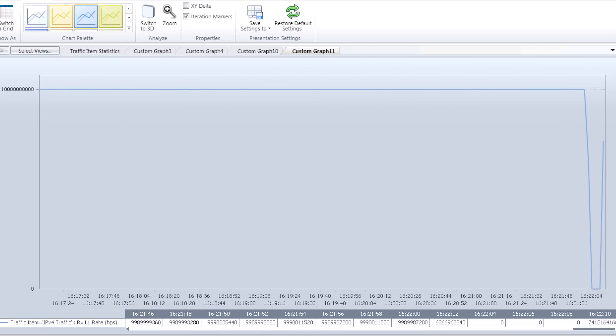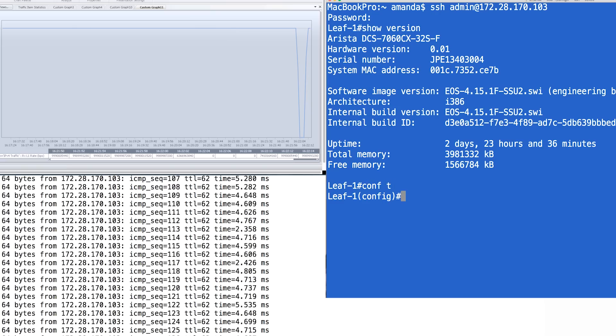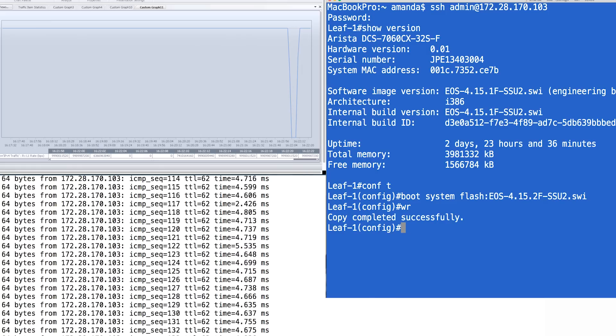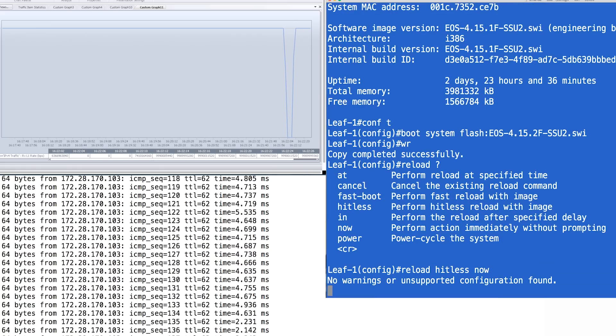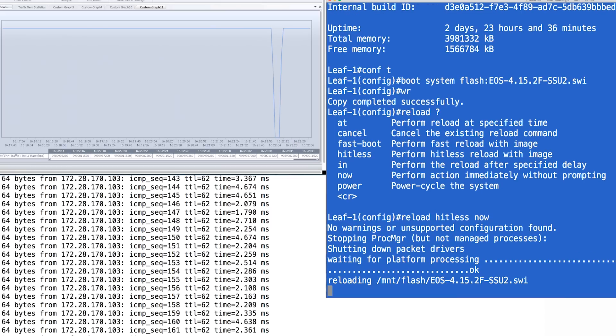Let's try this with leaf SSU. First, I'm going to install the latest and greatest software that I'd like to upgrade to. Next, with a single command, I'm going to start the smart system upgrade. Now, if we look at the traffic generator, we can see that traffic is continuing to flow. However, as the upgrade starts, the switch control plane is suspended temporarily and my terminal sessions have closed and the pings I was sending to the switch have stopped being answered.